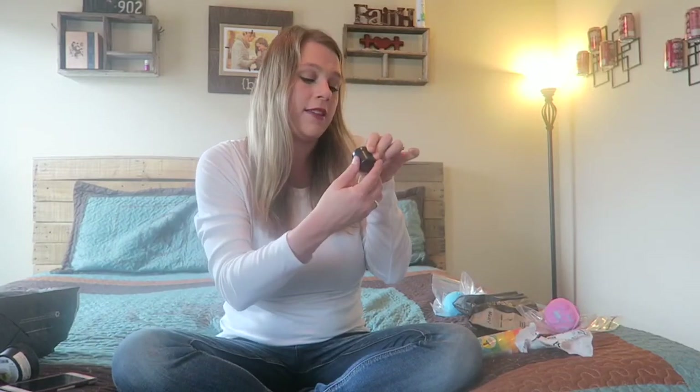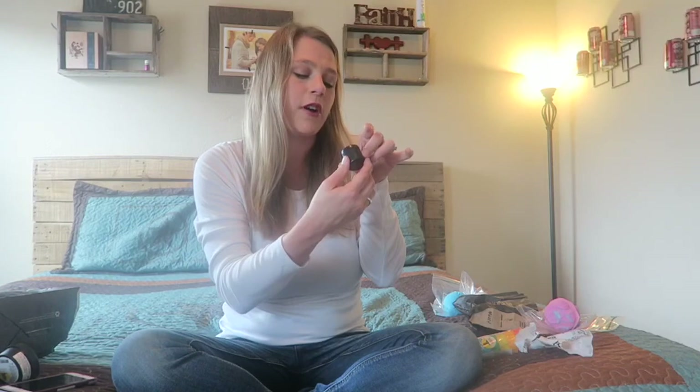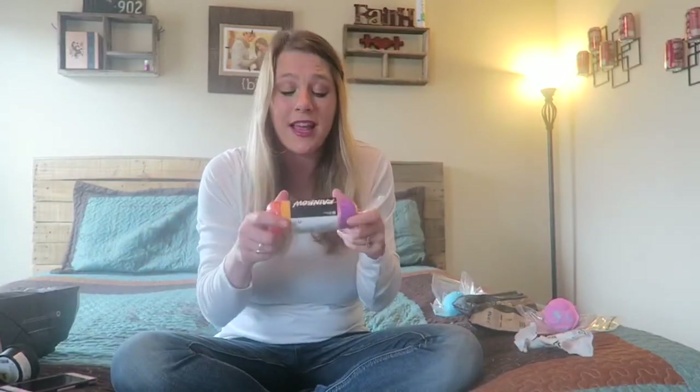I also got a sample of the Charity Pot hand and body lotion. And then last but not least, I couldn't leave the store without getting my kiddo something.